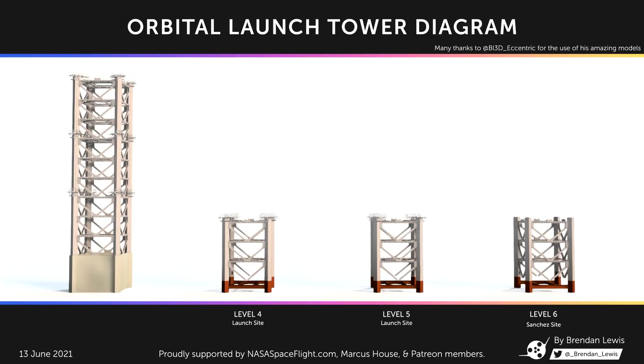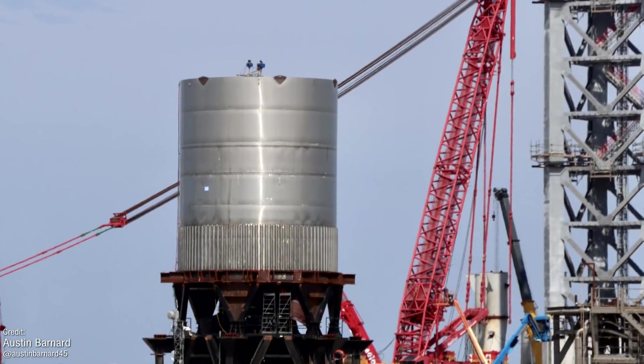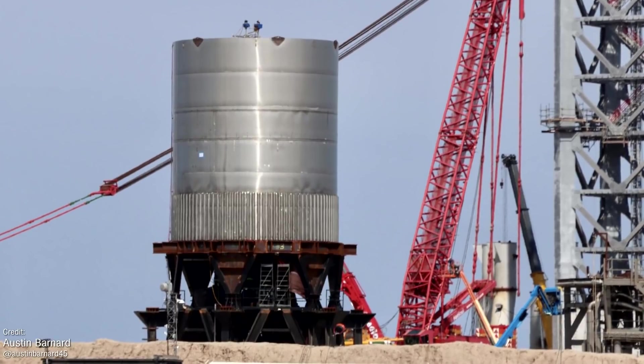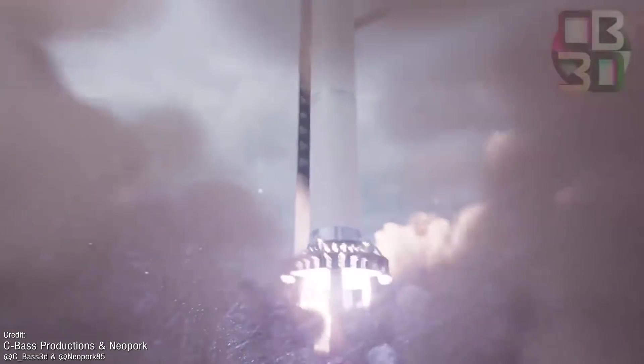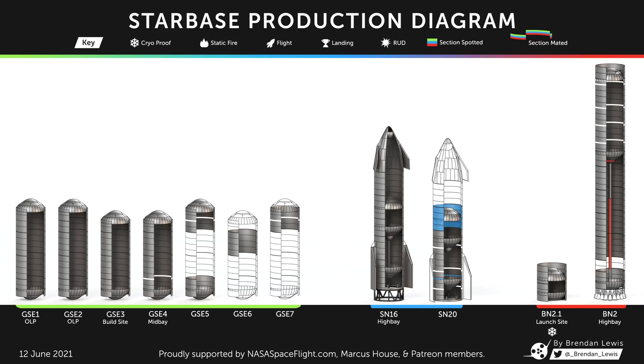Brendan's infographics of the Starship vehicles themselves are still being produced to the same great level as always. As you can see, SN20 is coming along very nicely, and BN2 is looking extremely close to the finish line as well. The little booster next to it is BN2.1, a test article currently undergoing a battery of assessments including pressure and force testing, to make sure the tank's construction is up to the task of supporting the immense pressures that those 29 Raptors will subject it to. The elephant in the room on this diagram is SN16, which has been sitting virtually completed in the high bay for quite some time with no news on what SpaceX will use it for.